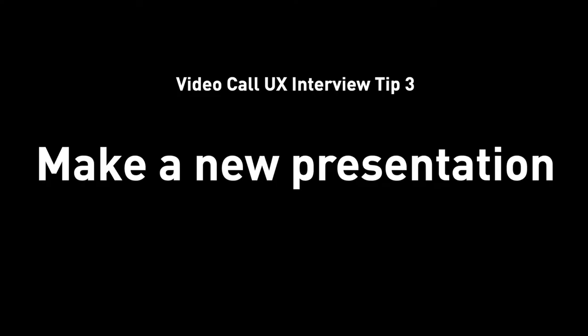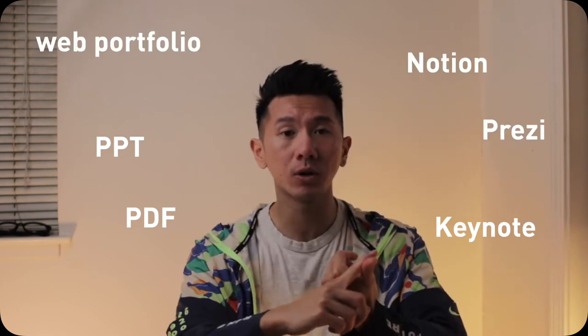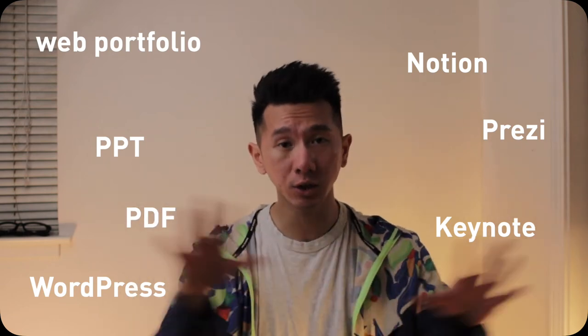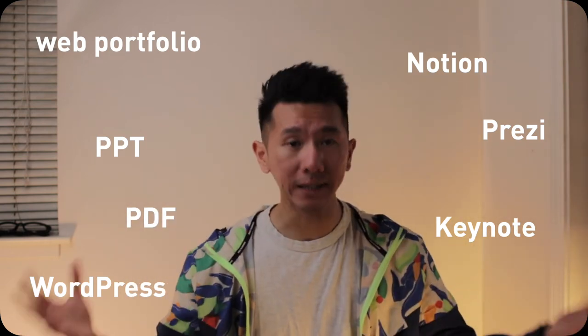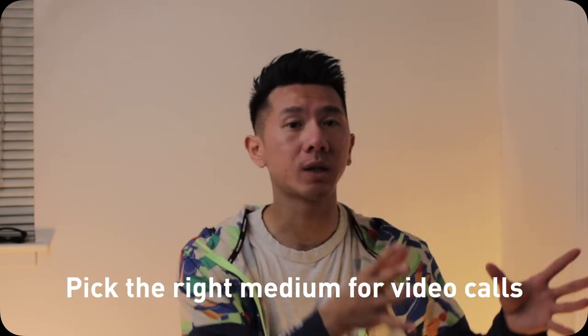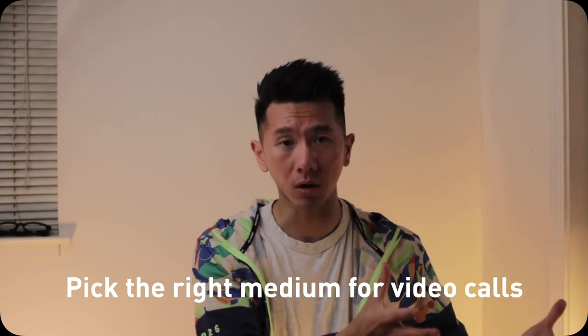Tip number three: make a new presentation for video calls. Let's align on the definitions here — any form of documentation of your work, your design work, is a presentation. When you present your work in school, you might have a PDF, or Keynote, or PowerPoint, Notion, Prezi, Portfolio, WordPress, etc. They are all presentations that come in all different kinds of mediums. What I'm trying to call out here is to choose the right medium for a particular situation — which in this case is a video call, presenting your work remotely over Wi-Fi and screen sharing.